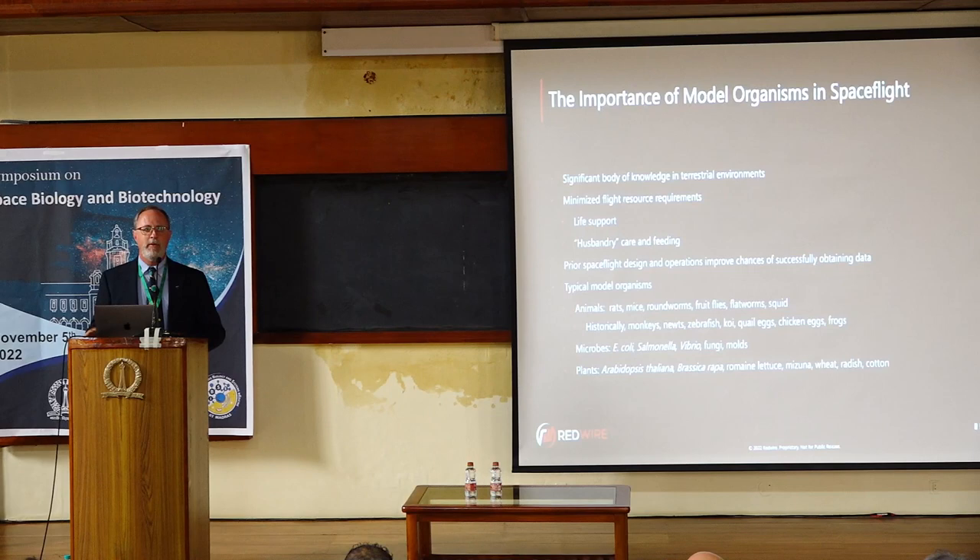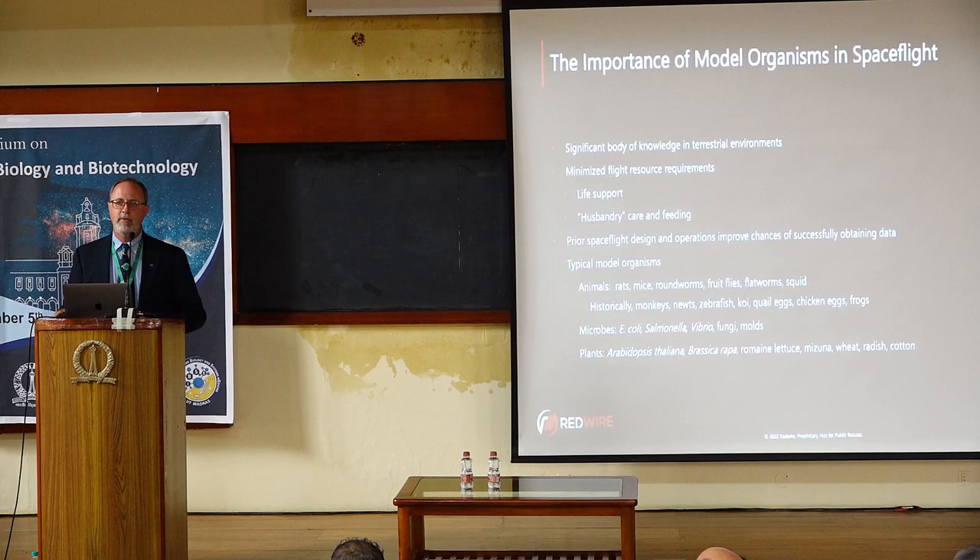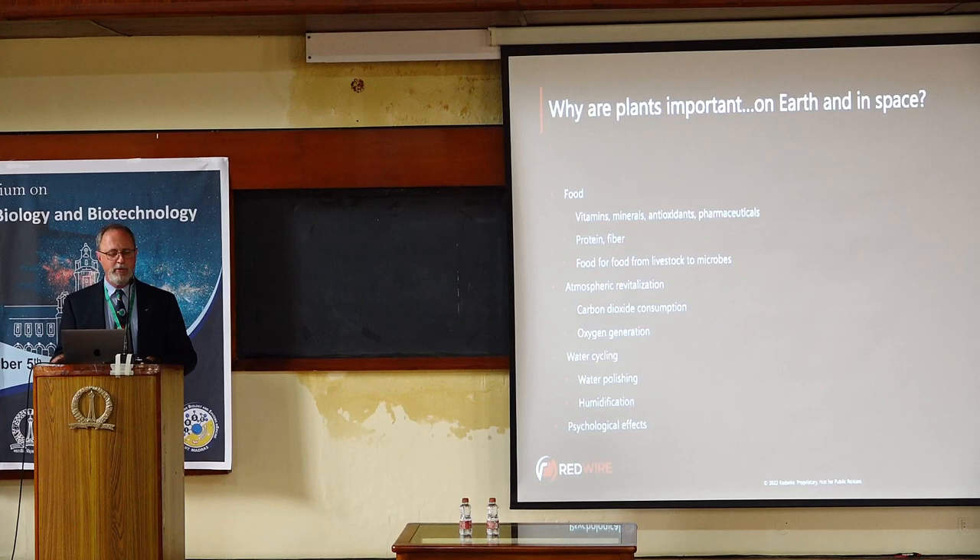We basically have to build a small life support system for anything that is going to fly in space. I'm not going to talk about all model organisms today. I'm going to focus my talk on plants, which is where I've focused a lot of my engineering work in the last 20 years.